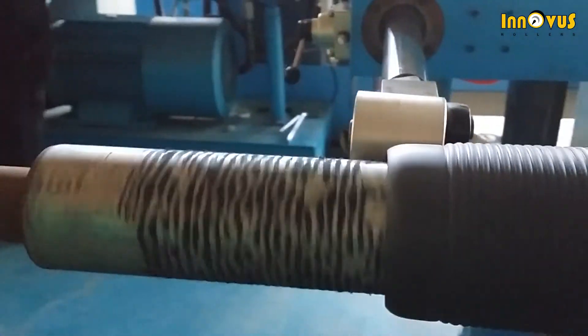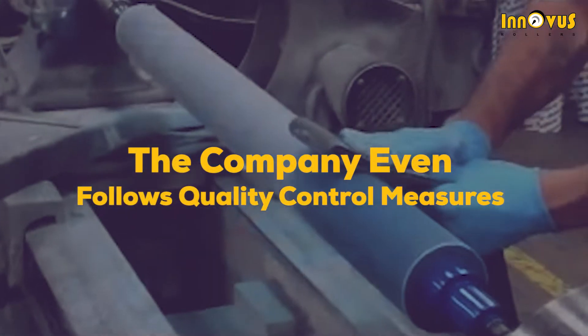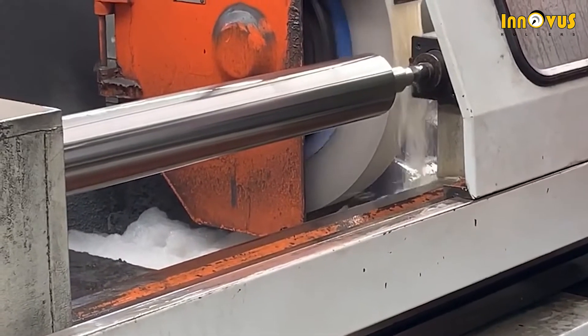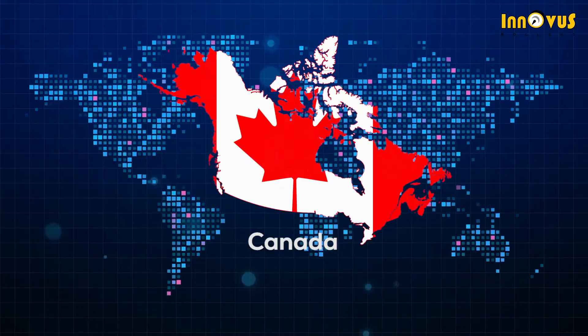The process of manufacturing is done with full precision and control. The company follows quality control measures at every single step during fabrication of rollers for accuracy, and that has established them as international players in countries like UAE, South Africa, Spain, Mexico, and Canada.